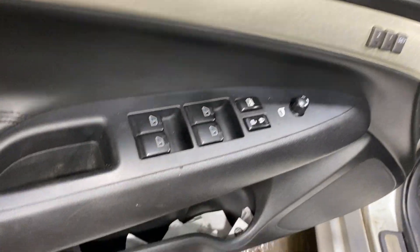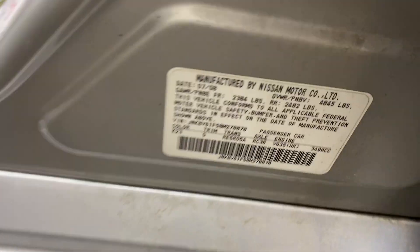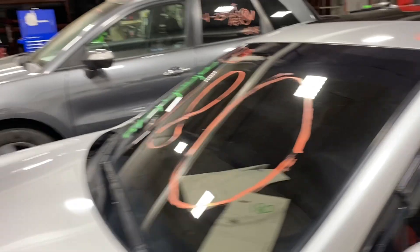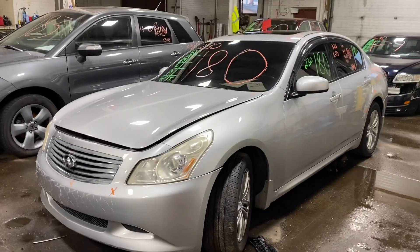This one does have black leather interior. As you can see, plenty of great parts still left on this 2008 Infiniti G35 and many others here at Tom's Foreign Auto Parts.